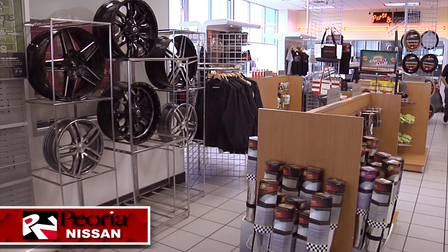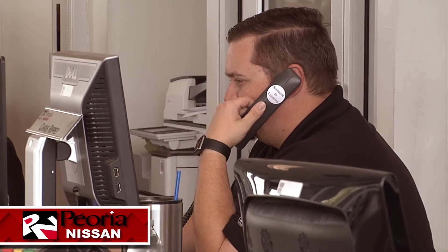When you're looking for a particular genuine Nissan part, just stop in or give us a call and our expert parts team will get you the right part right on time.